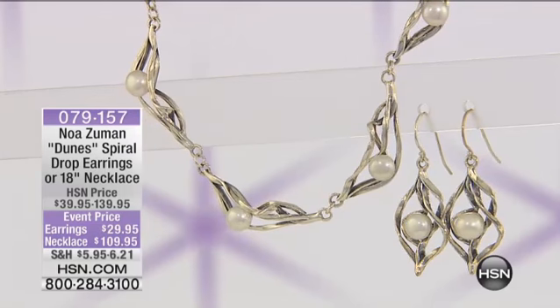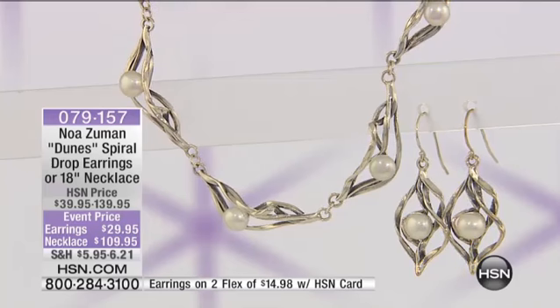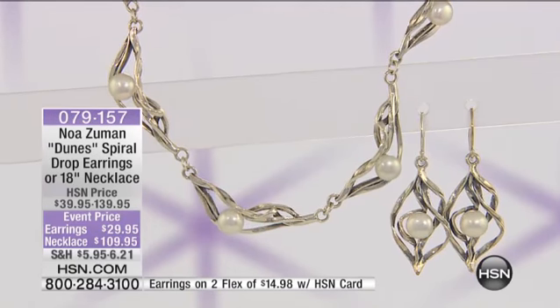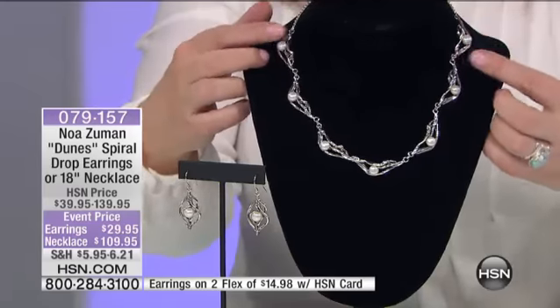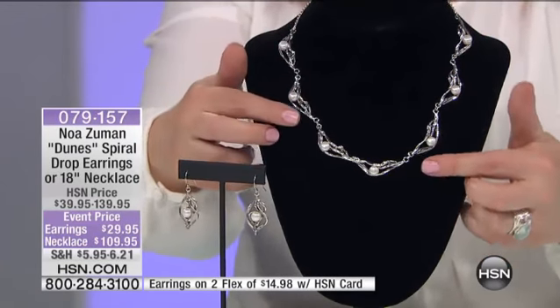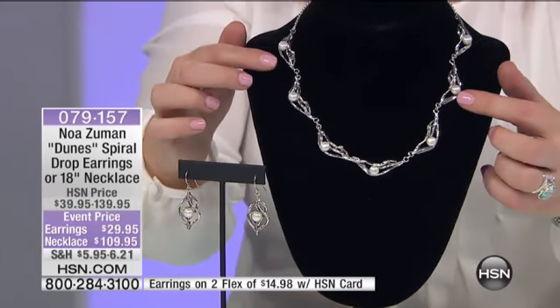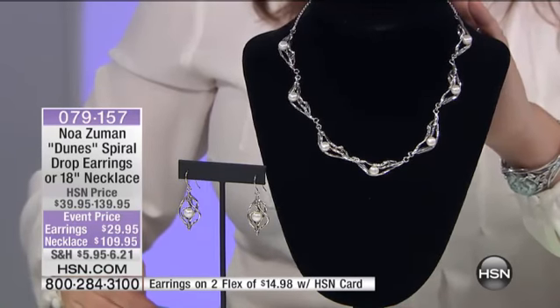Our pearl girls, your pearl pieces are always incredibly popular. Take a look at the Dunes — this one's called the Dunes. It's your spiral station pieces, so we have the necklace. Look at the necklace, you guys. Isn't this gorgeous? It's these sterling silver spirals, almost like ribbons, and they're each cradling a genuine cultured freshwater pearl. You do have a lobster claw clasp, and it comes in at about 18 inches in length.